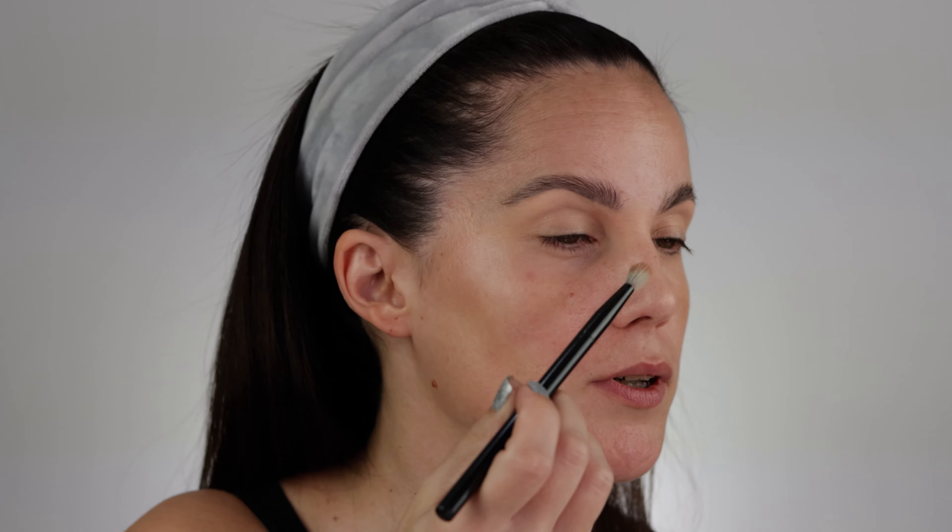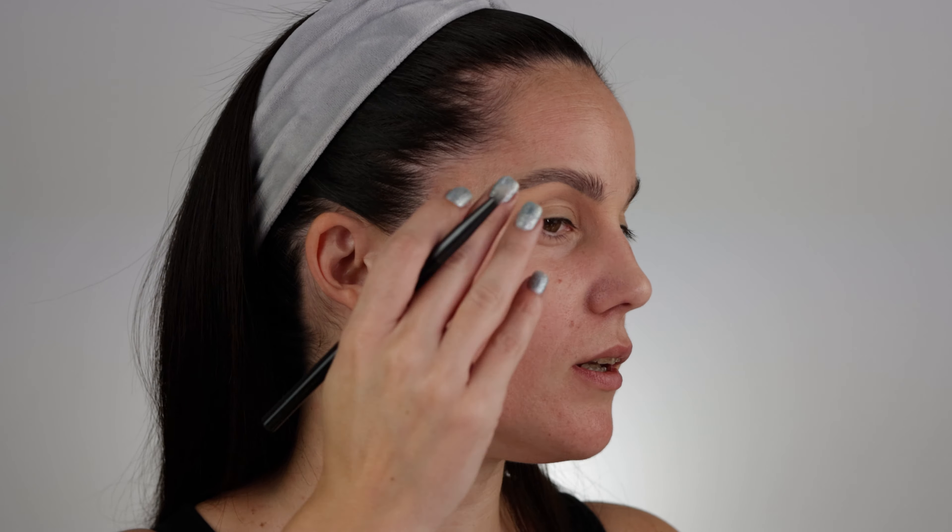Now you can see the difference between Makeup by Mario and Natasha Denona side by side. We're going to go step by step so you can see all the eyeshadows I apply and decide for yourself what your personal preference is. Both eyeshadow palettes are gorgeous and good quality, but if you have to choose between one, hopefully this video will help. Now I'm going in with shade EE3 — a beautiful transition shade — for a subtle contour moment.